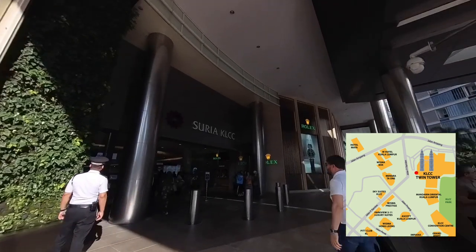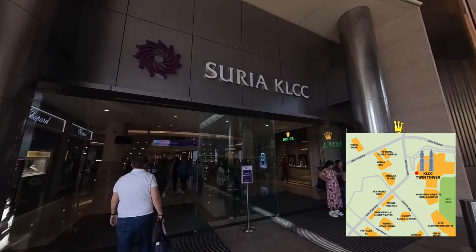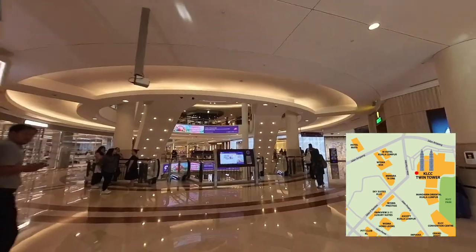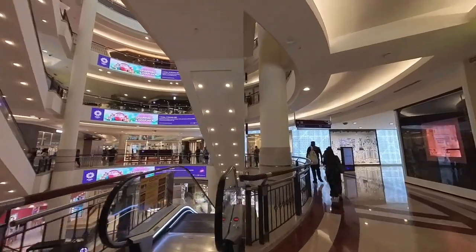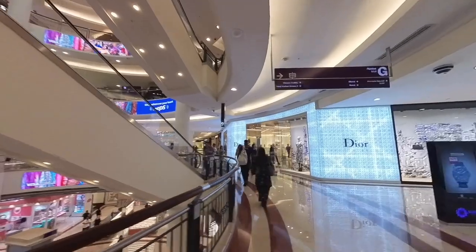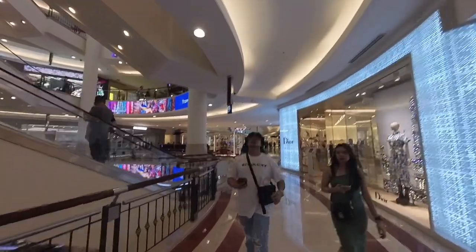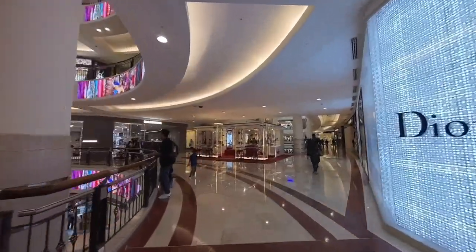I've made it to the KLCC Twin Tower — it is just about 15 minutes walk from KL Tower. My video will continue to show the walk inside Suria KLCC Mall to the entrance of the other side, where I will end my walk at the fountain area behind the KLCC Twin Tower. The Suria KLCC Mall is a six-storey shopping mall located at the base of Petronas Twin Tower. It was opened in 1998 and has more than 300 stores inside. It's a must visit for all visitors to Malaysia.